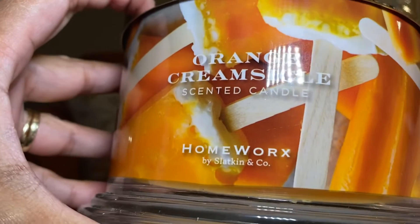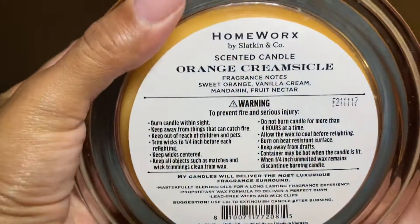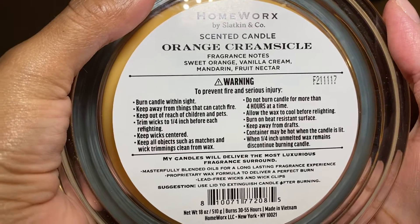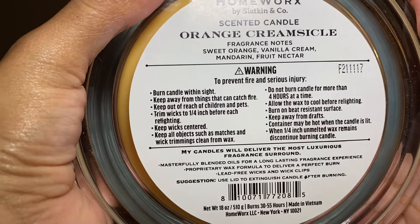The scent notes are sweet orange, vanilla cream, mandarin, and fruit nectar.